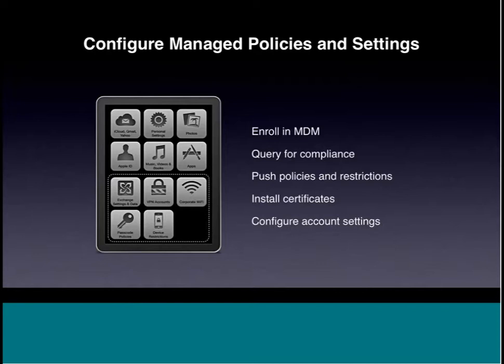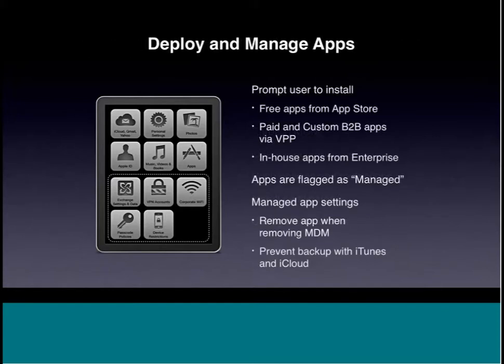With MDM, you can install certificates and configure account settings to eliminate one-by-one help desk configuration. For apps, you can request end users install free App Store apps or B2B apps — apps that a developer may have written specifically for your business. If your business requires a certain app and you don't have in-house developers, you can approach an existing developer to customize it. Apple provides a payment system with redemption codes that you distribute to employees, allowing them to access the custom app through the App Store.